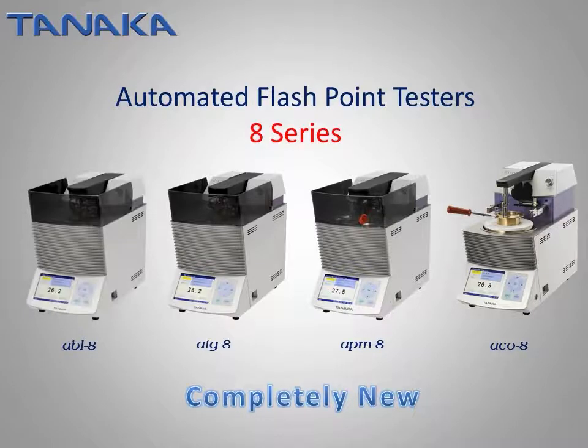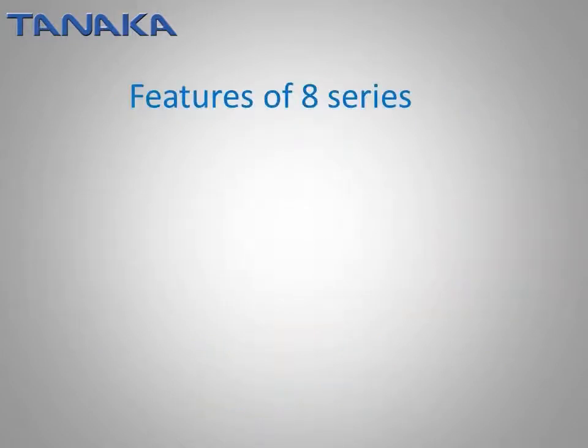We added the Abel Closed Cup Flashpoint Tester to the line to accommodate the varied requirements. Besides existing functions such as SPE mode for unknown samples, new functions were added and improved. Here is the summary of features for the 8th series.